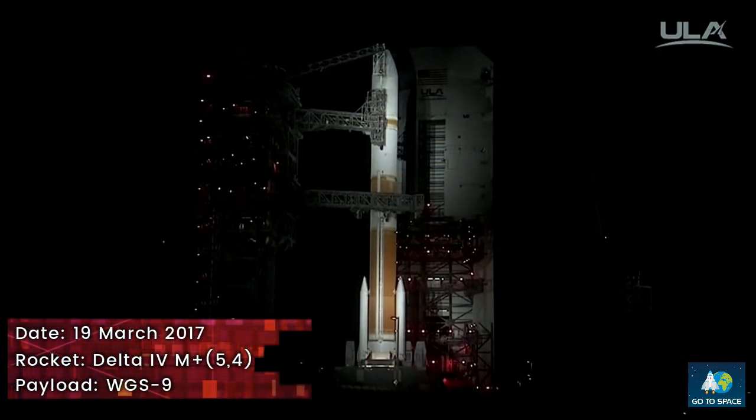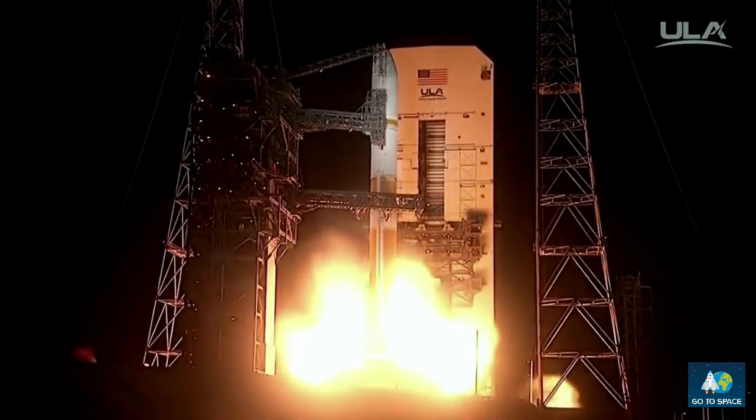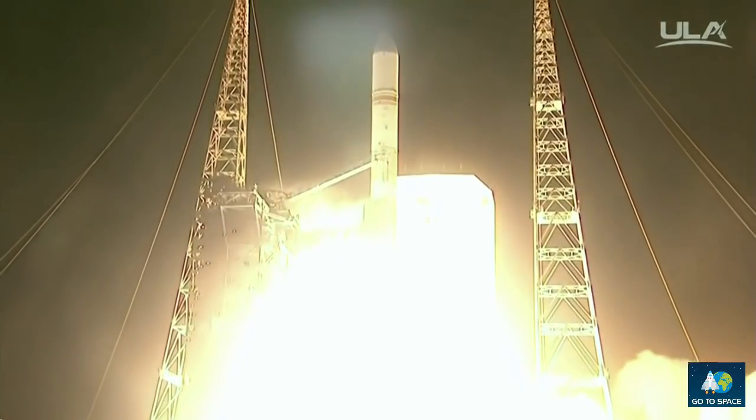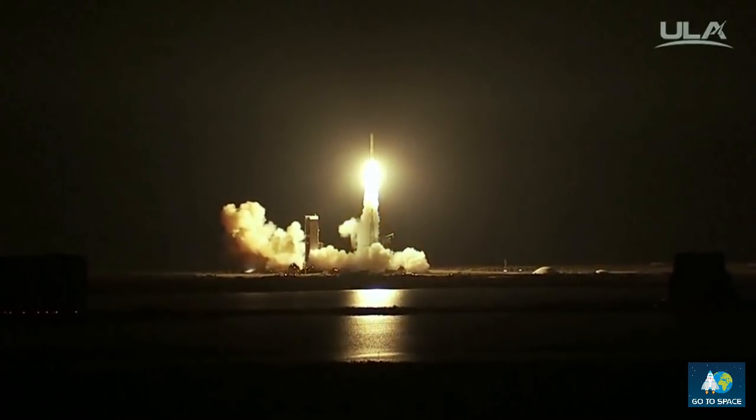T minus 10, 9, 8, 7, 6, 5, 4, RS-68A engine ignition. One. And we have liftoff of the United Launch Alliance Delta IV rocket carrying the WGS-9 mission for the United States Air Force.